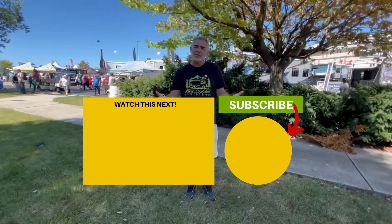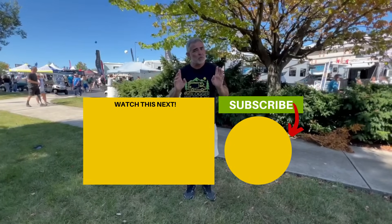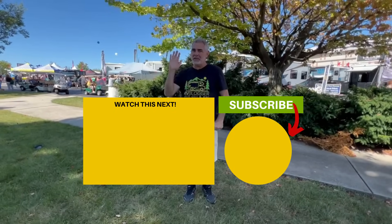Let us know which one of these travel trailers you like the most and why in the comments down below — we'd love to hear from you. If you want to check out even more travel trailers under 20 feet long, just click the box below. Susan and I will see you in the next video.